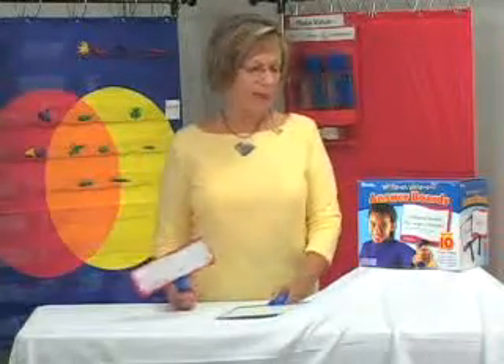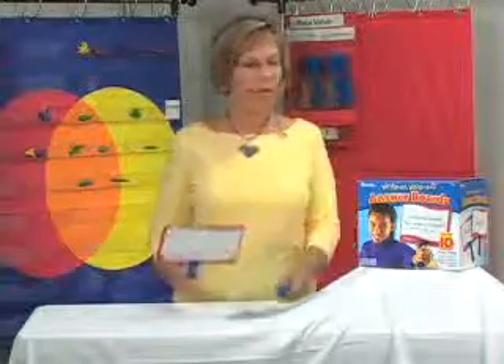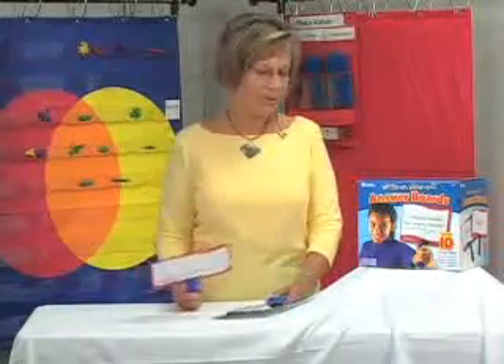Believe me, I've looked — they're the least expensive for the most number of boards of any of the educational tools on the market compared to other people who make write-on, wipe-off boards.